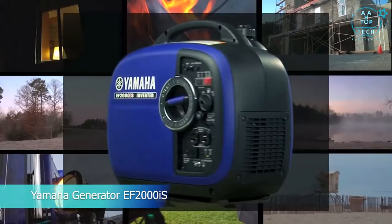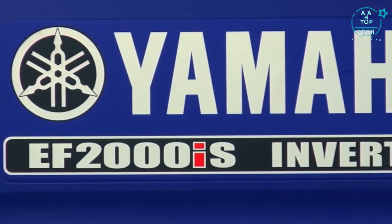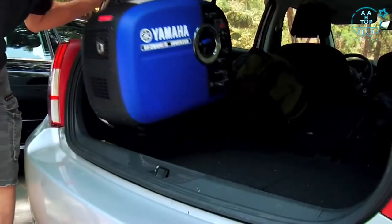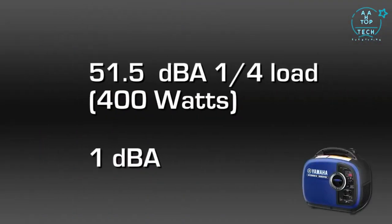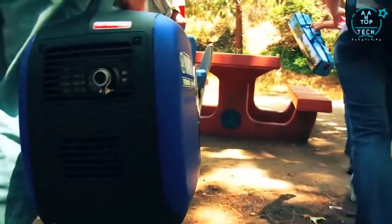Yamaha Power Equipment is proud to introduce the Yamaha EF2000IS Inverter Generator. This ingenious generator is powerful, portable, and sleek. Not only does it outperform the competition, but it's quieter, smaller, and lighter, and will run longer because it's more fuel efficient.